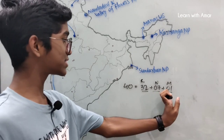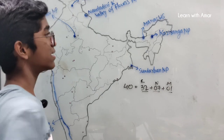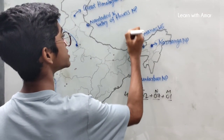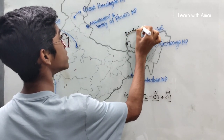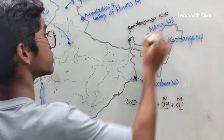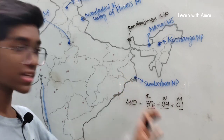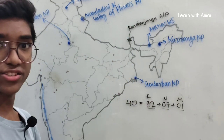First, let us look at the one special mixed site. It is located in Sikkim — that is Kanchenjunga National Park. Kanchenjunga National Park is mixed, meaning it is both cultural and natural.